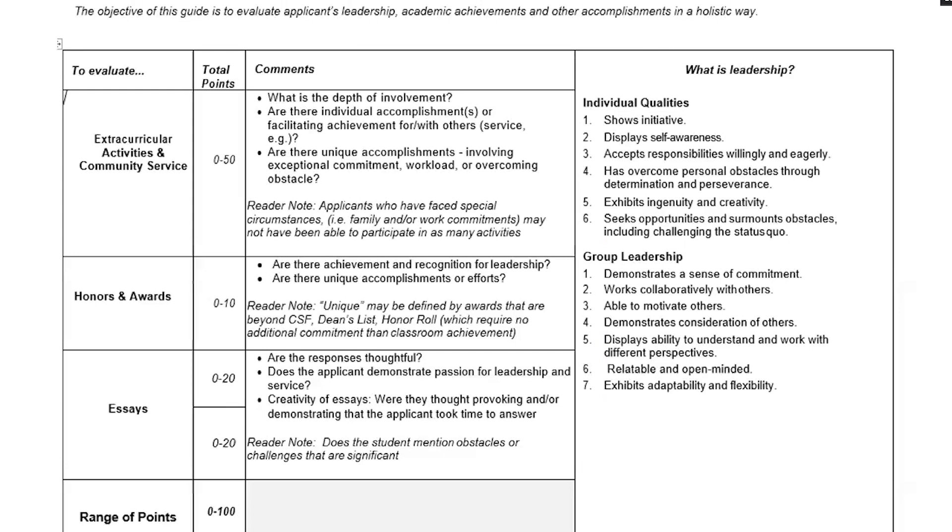Honors and awards are worth 10 points — not a huge part of the application, but consider: are there achievements and recognition for leadership? Are there unique accomplishments or efforts? Honor roll and Dean's list are things most students will have, so what have they done that really sets them apart from other applicants in your pool? For essays, are their responses thoughtful? Does the applicant demonstrate passion for leadership and service? Are their essays creative? Do they provoke thought? Does it appear that they put effort into writing this response? Tally all those points up and that gives you the total for the student.